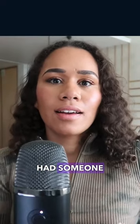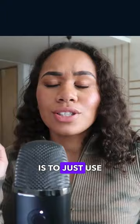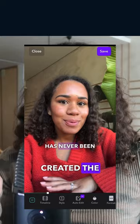Previously I had someone making subtitles for my content, now what I can do for all of the reels that I post is to just use captions and in 60 seconds it has created the captions for the video and it's just magical, like it's so good.